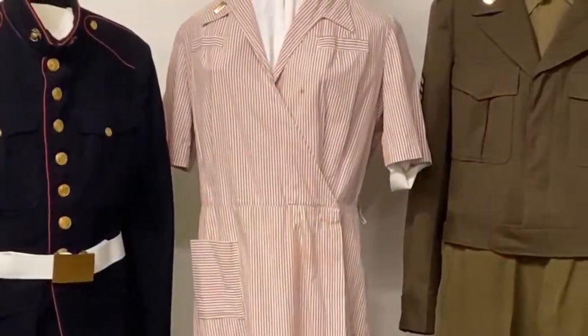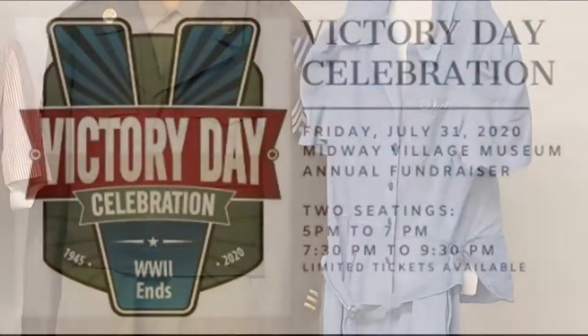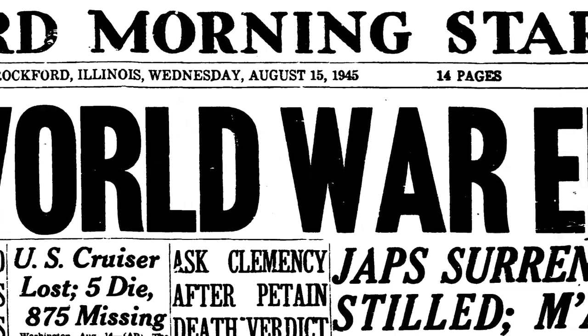One of the projects I have been working on is finding American military uniforms in our textiles collection that were worn by service members in World War II. These uniforms will be used in a special exhibit for our Victory Day celebration, a fundraiser that supports history education while celebrating America's victorious conclusion to World War II.